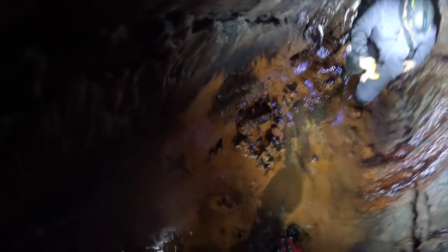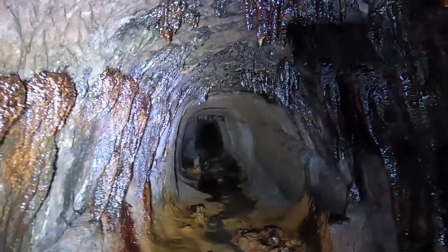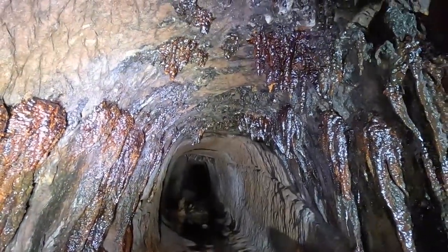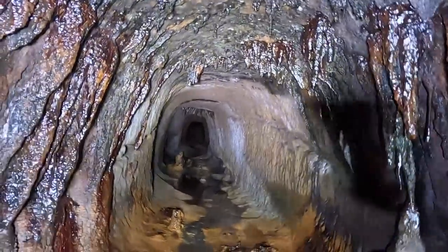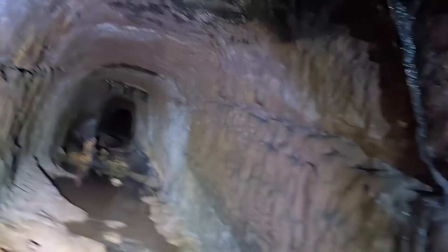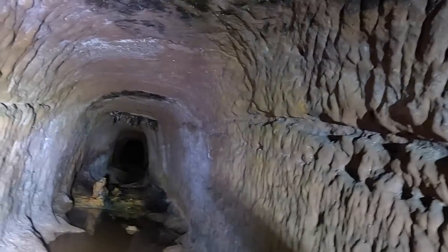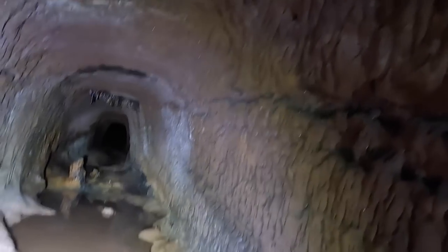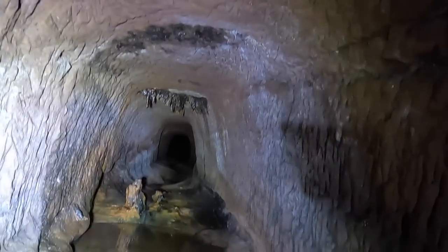Don't be damaging all this — look at all this stuff here. Fantastic. I can hear water up ahead dripping. Can you hear that?